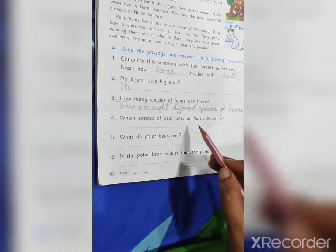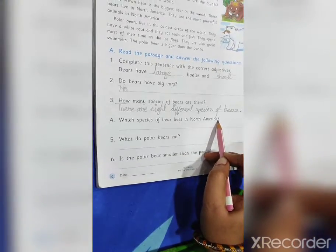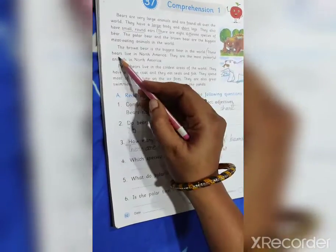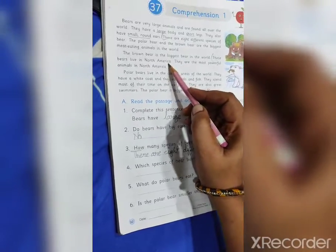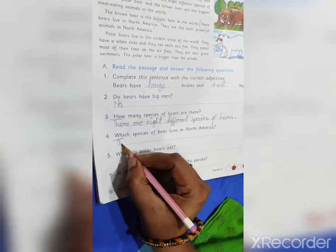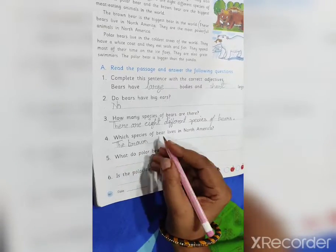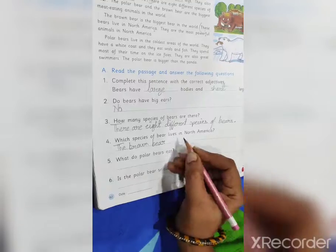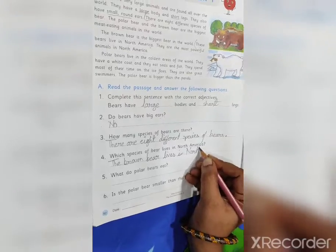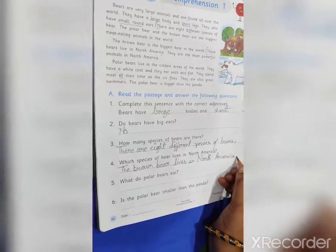Fourth question: which species of bears lives in North America? Let's find the answer. These bears live in North America. The answer is: the brown bears live in North America.